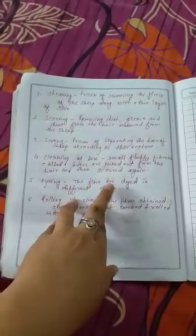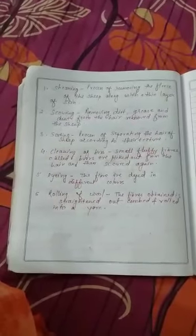The fifth process is dyeing. Just like human beings dye their hair, after removing all dirt particles and separating the sheep hair, the fibers are dyed in different colors according to requirement.